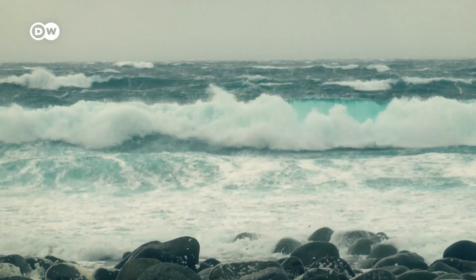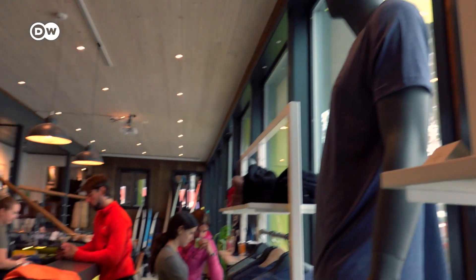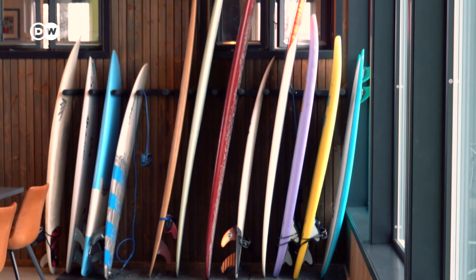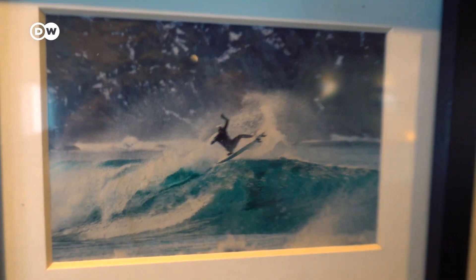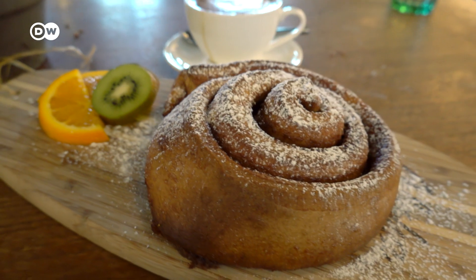The waves were a little bit too big for us, so we decided to go with the world's best cinnamon buns instead. Unstad Arctic Surf is the hub for cold water surfers of the Lofoten. Indeed, the founders were the first ones to catch waves up here. Today, the Lofoten attracts well-known surfers from all around the world.